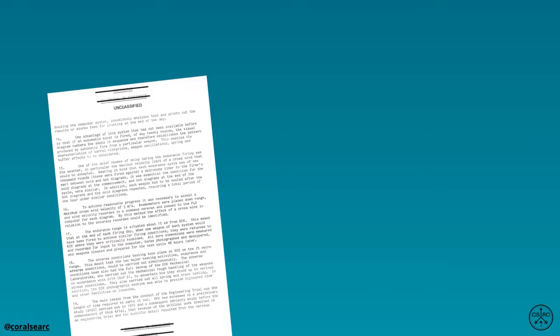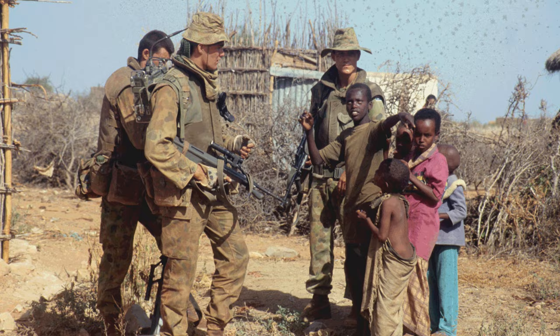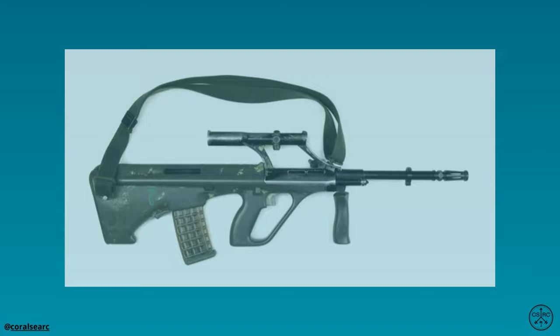After extensive testing and evaluation, the Australian Defence Force selected the Steyr AUG as its new service rifle, which was designated the F88 within the Australian Defence Force. The F88 was introduced into service in the late 1980s and it quickly proved to be a lighter, more manoeuvrable rifle than its predecessor. The original F88 rifles were manufactured at the Lithgow Arms Factory in New South Wales.